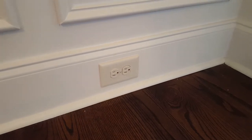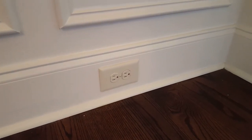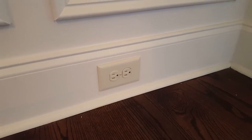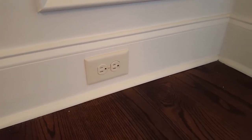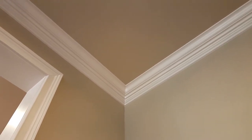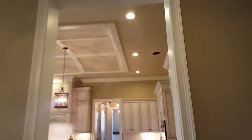If you ever hear anybody talking about putting receptacles in the baseboards, that means mounting them in the baseboard instead of on the wall. The trim you see up at the ceiling is what is called crown molding. And this doorway with trim around it is what is called a cased opening — it does not have a door, but it is trimmed out.